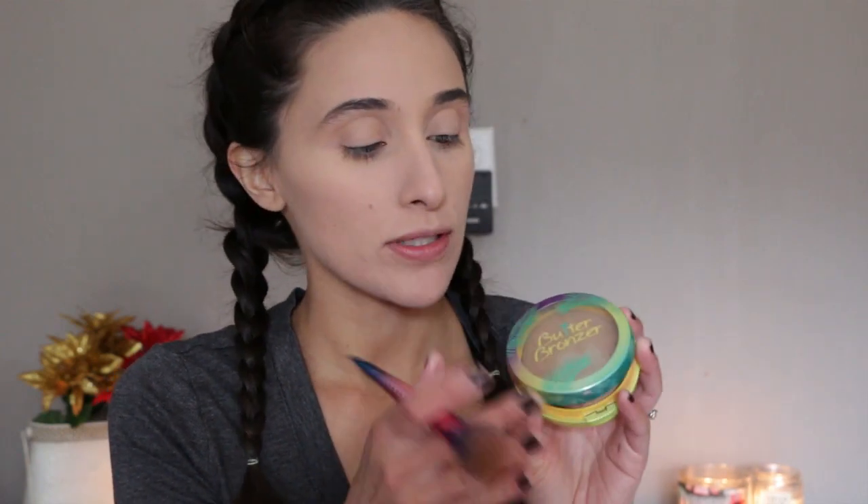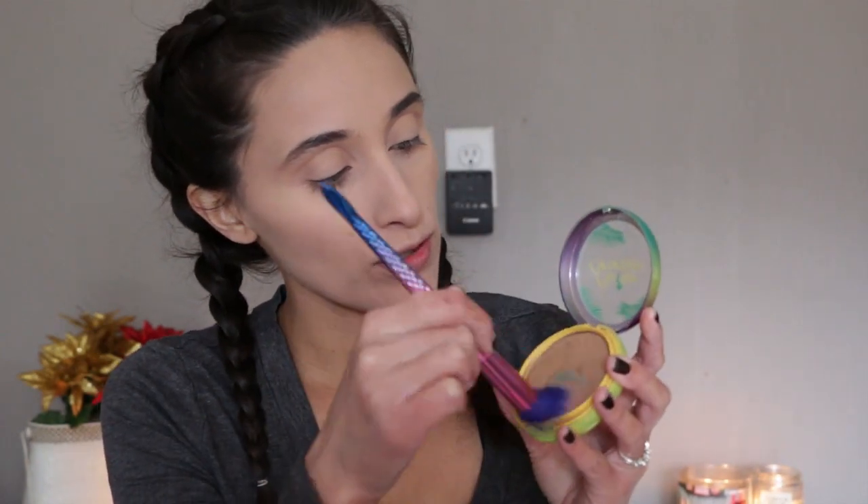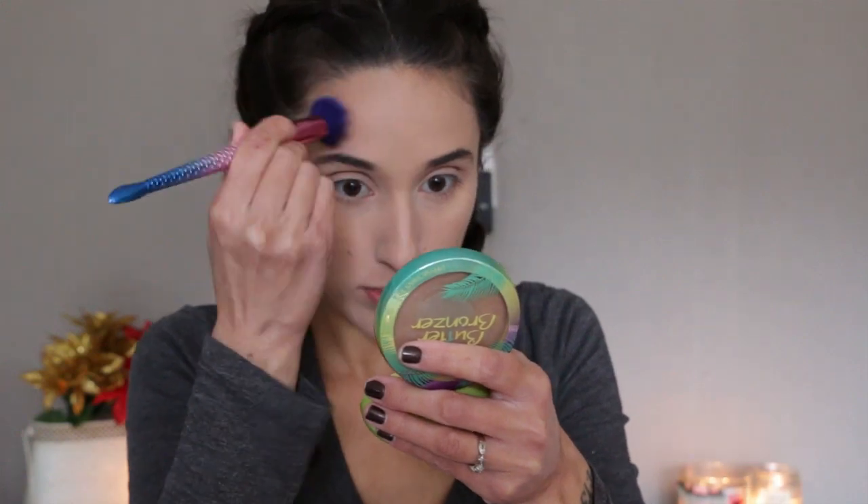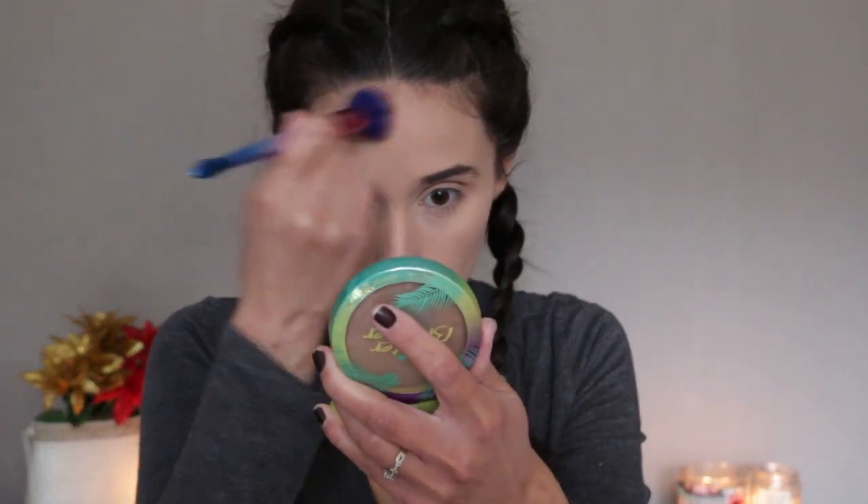Let's dive right into the video. Starting off, I already have my base done — primer, foundation, concealer — and I set my face with translucent powder. Now I'm going to go into bronzers. I'm starting off with the Physician's Formula butter bronzer. This is my favorite drugstore bronzer, and for this video I wanted to use mostly drugstore products to make this a holiday makeup inspo.